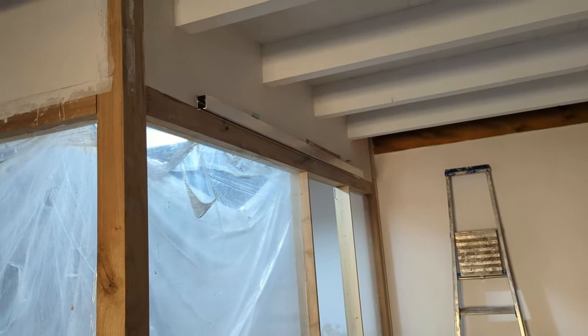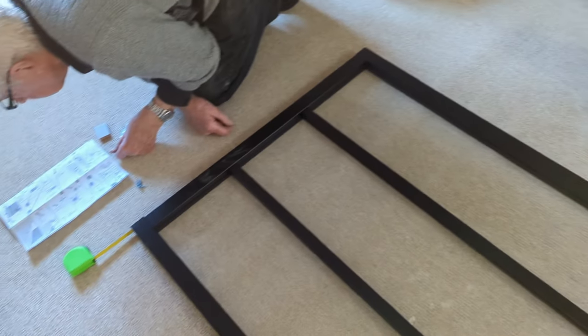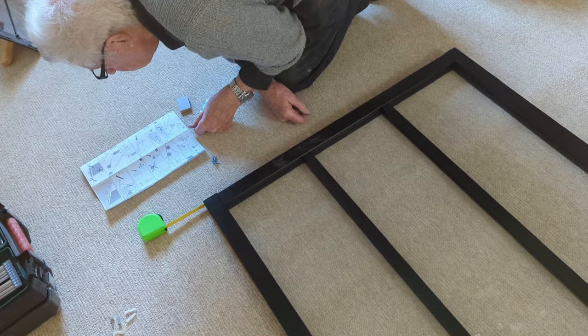The track is now up, the door is now on the floor, and we now have to screw the cleats into the top.